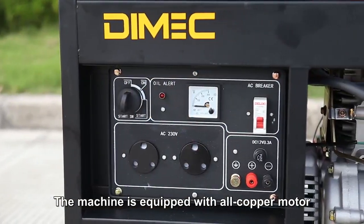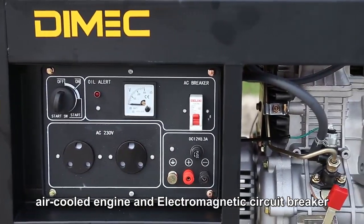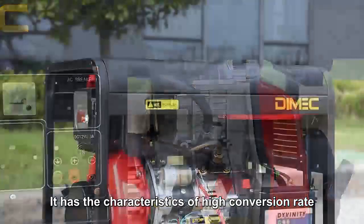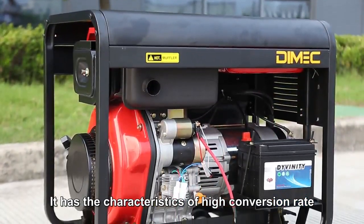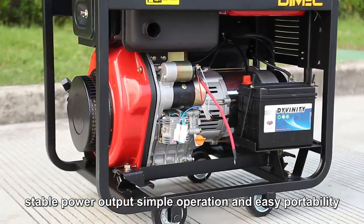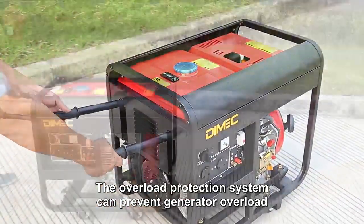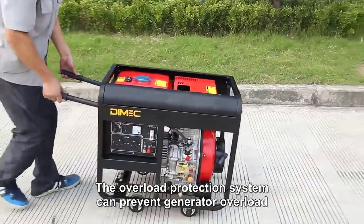The machine is equipped with an all-copper motor, air-cooled engine, and electromagnetic circuit breaker. It has the characteristics of high conversion rate, stable power output, simple operation, and easy portability. The overload protection system can prevent generator overload.